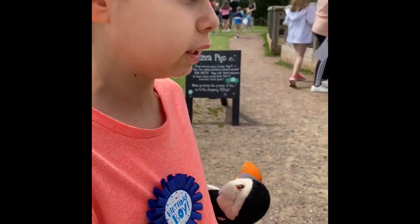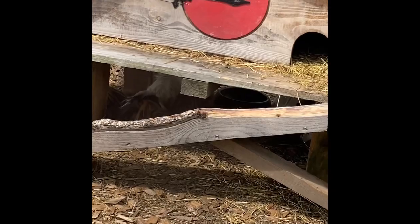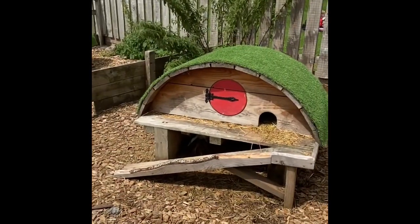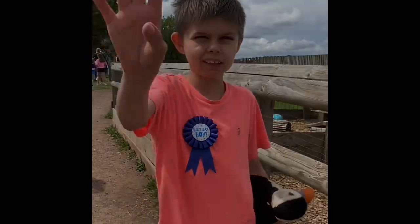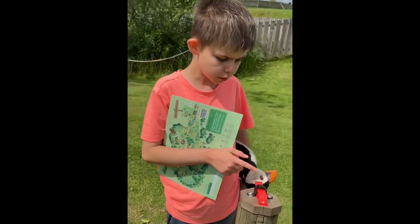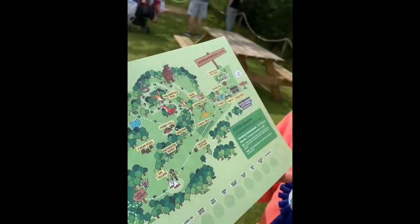Here we have the guinea pigs just in that house and they are so cute. Look at the houses — they're like the Teletubbies houses! We stamped guinea pigs on the map already. When you press this it stamps on your map.